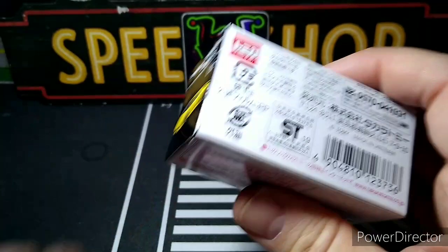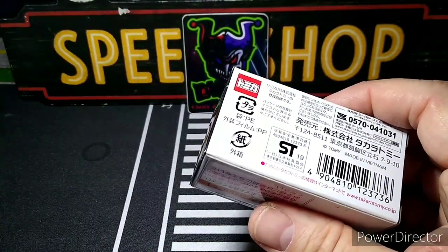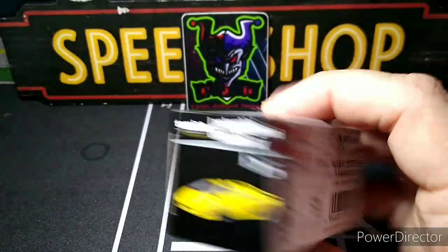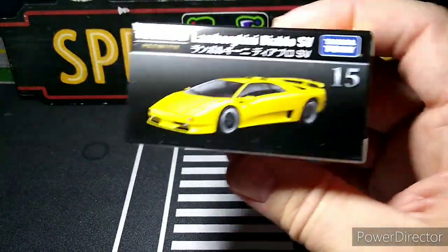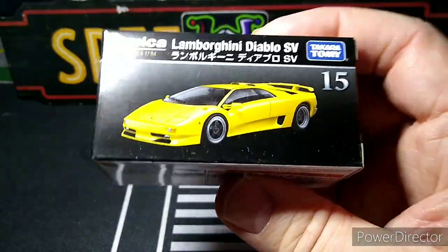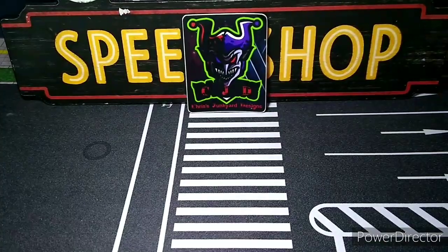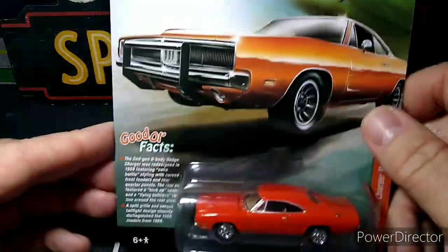These Tomica Premiums are about 12 bucks and have opening doors; the regular Tomicas are about six or seven. I mostly have Ferraris in my Tomica collection — you can't really get Ferrari in anything else. But this Lamborghini Diablo looks really cool. Then I also got these Country Charger models.